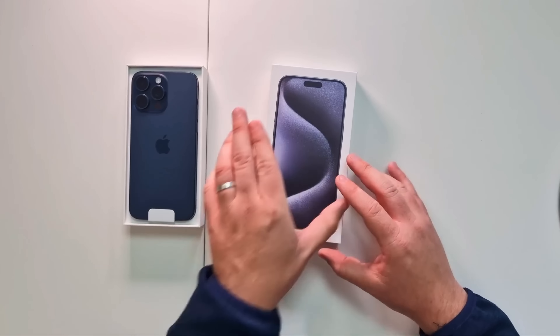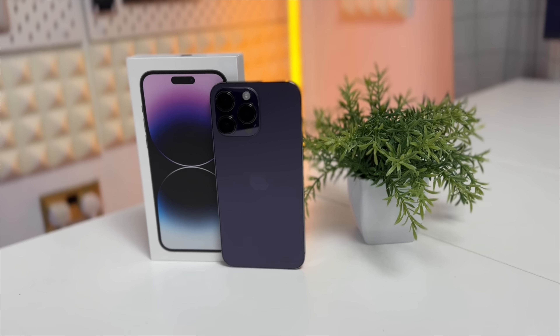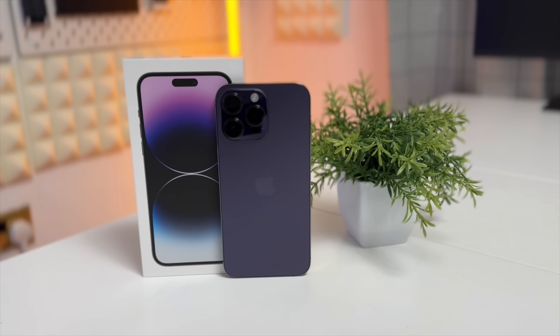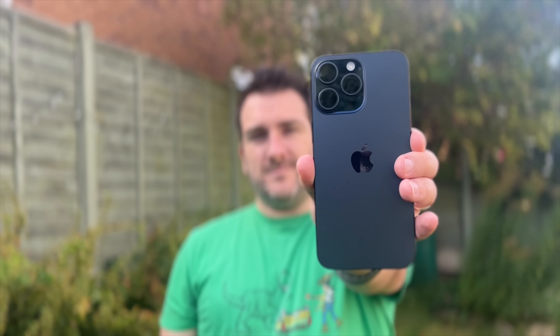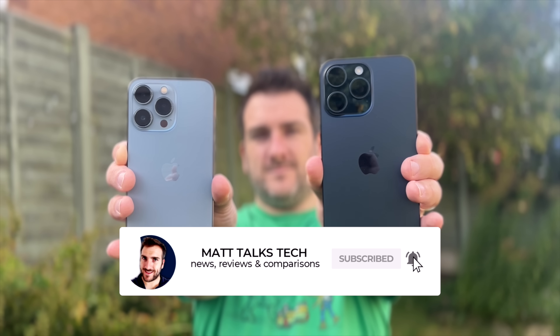Whereas every other YouTuber right now is comparing the iPhone 15 Pro Max to the iPhone 14 Pro Max from last year, there are a lot of you out there who aren't that lucky or rich enough to buy the latest iPhone every year. This mini series is doing real comparisons to older iPhones. I recently compared the iPhone 15 Pro Max to the iPhone 13 Pro Max, so check that video out too.